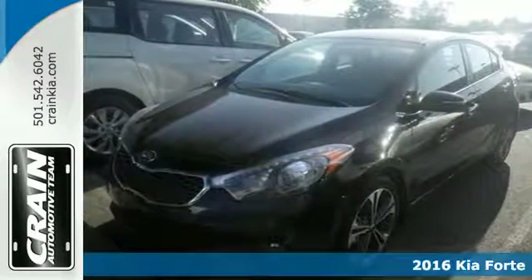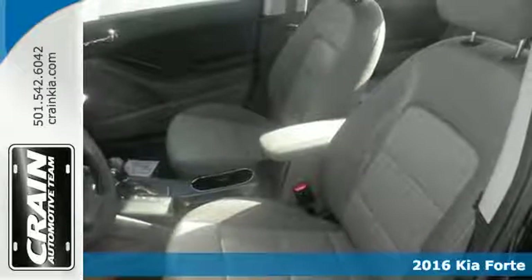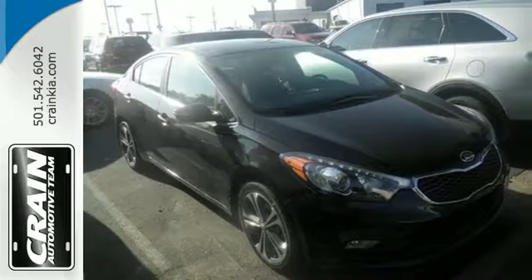Here's a 2016 Kia Forte. This Forte brings a lot more to the table than you'd expect from a compact sedan, with room to stretch out inside the modern cabin.